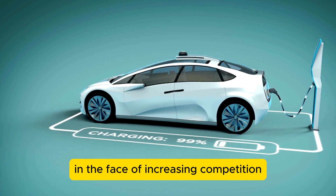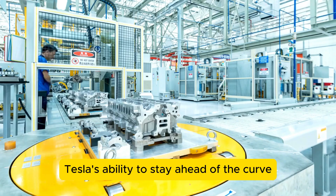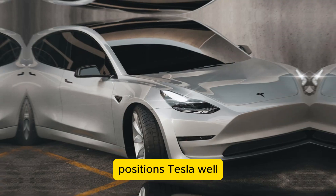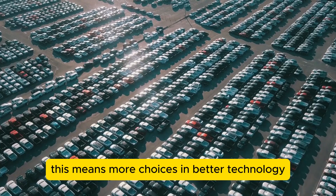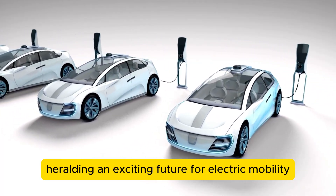In the face of increasing competition from established automakers and new entrants alike, Tesla's ability to stay ahead of the curve will be crucial. The 2025 Model Y, with its impressive array of features, positions Tesla well to maintain its leadership in the rapidly changing automotive landscape. For consumers, this means more choices and better technology, heralding an exciting future for electric mobility.